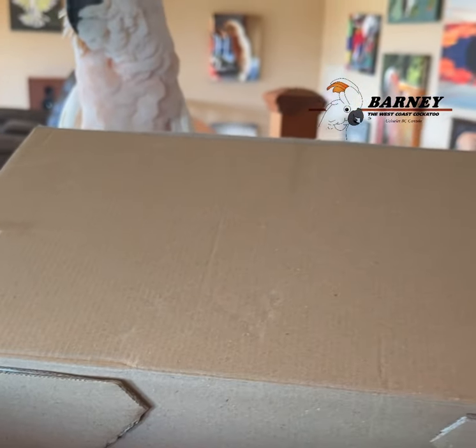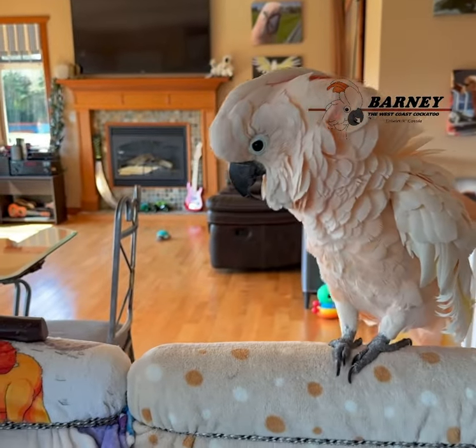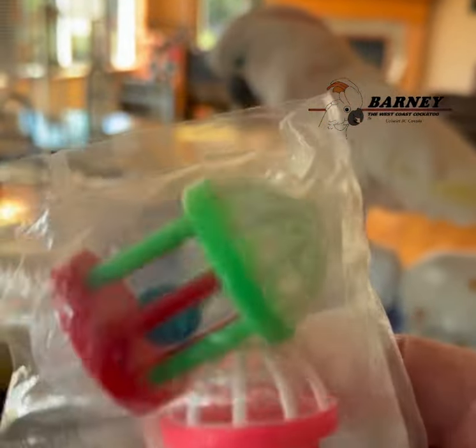Got some candy — not for birds though. Little fruit snacks. Next, we've got a couple of rattle guys.